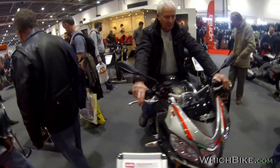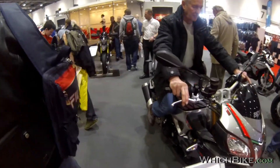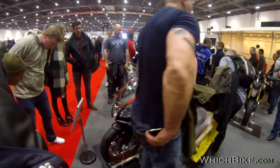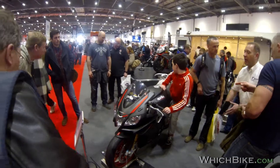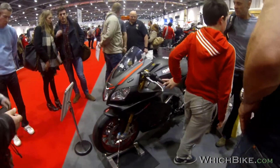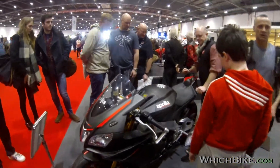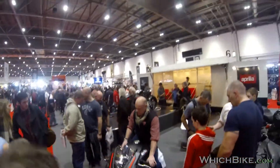This is a Tuono, limited edition CC, V4, £13,000. This is a beautiful looking bike. RSV4 — I believe this is the RR version, very track focused. Stunning looking bike, absolutely stunning. Seems to be very popular amongst the masses.